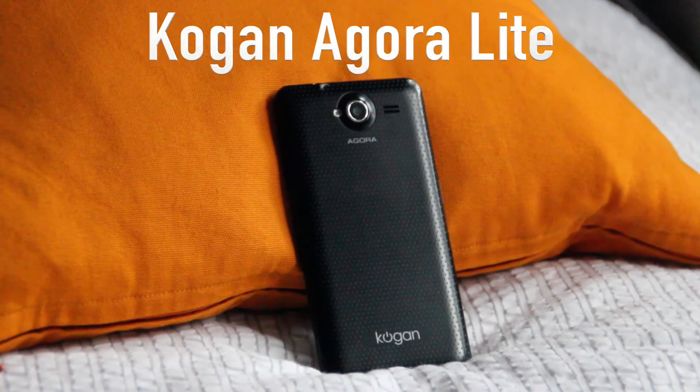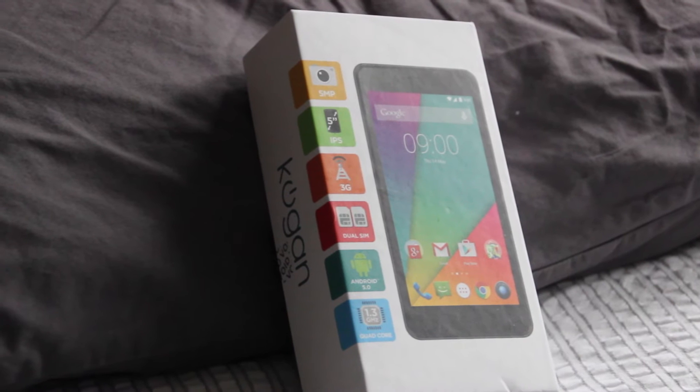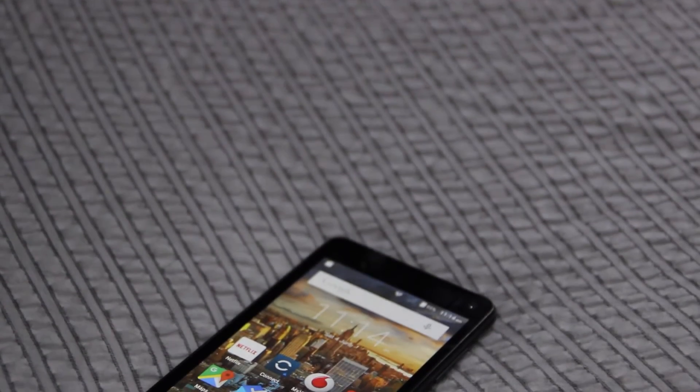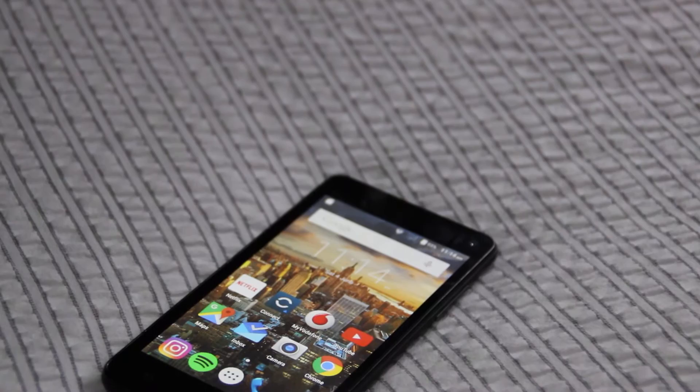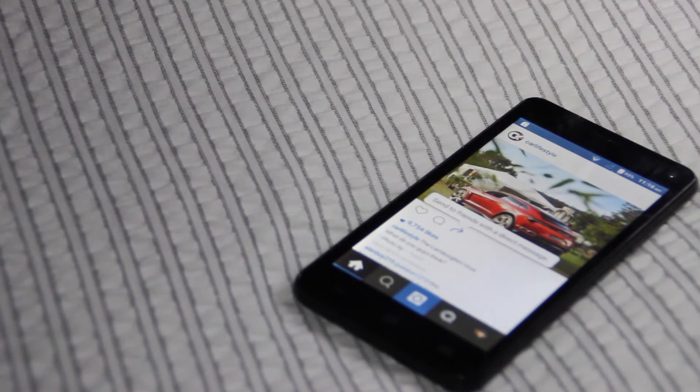Hey guys, TechKing here and today we're looking at an ultra value $90 smartphone. This is the Kogan Agora Lite, a smartphone I picked up for only $90 because I was curious to see if you did your research — how much phone could you get for less than a tenth of the price of a brand new iPhone or Samsung Galaxy S7? And who would use a cheap phone like this?